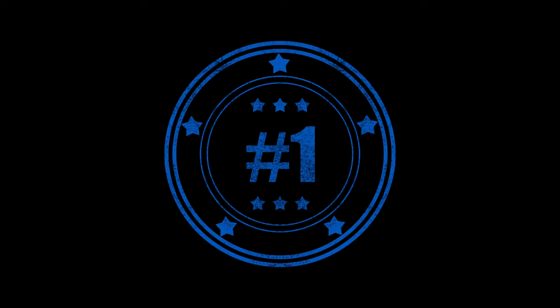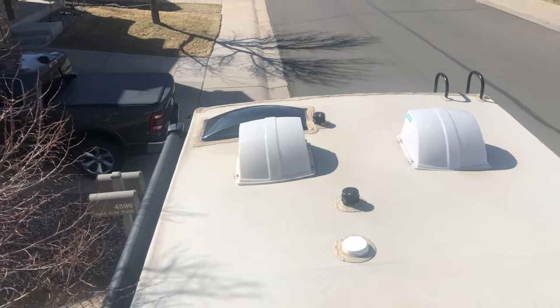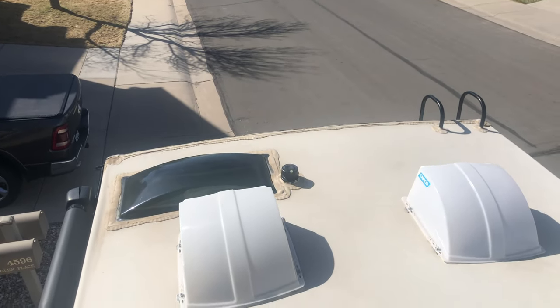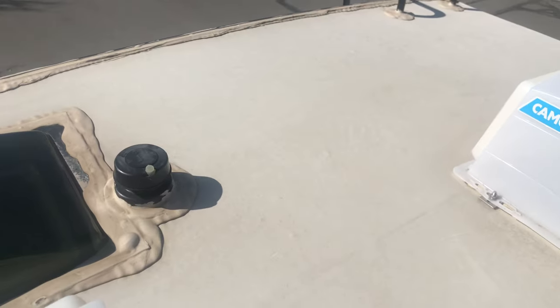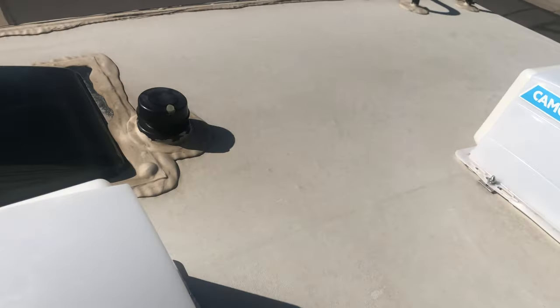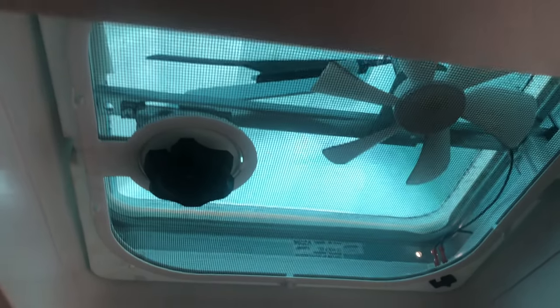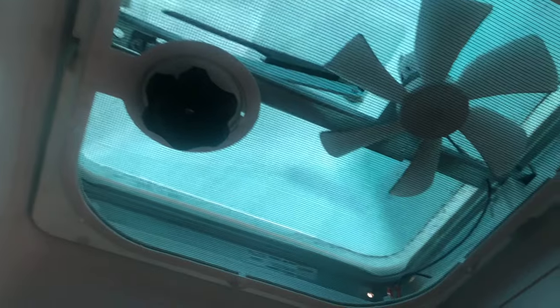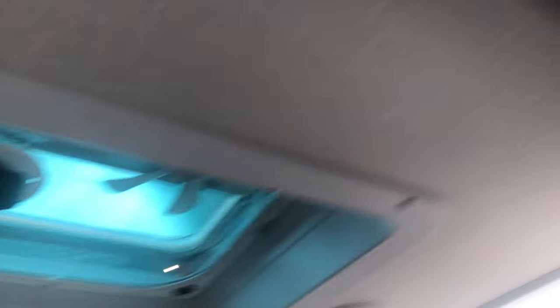Number one is our Camco RV Vent Covers. Another upgrade we did was the vent covers — about $40 a piece. They just cover the original vents. We chose not to actually upgrade the fans; they seem to work just fine for us, both here in the bathroom and in the kitchen.